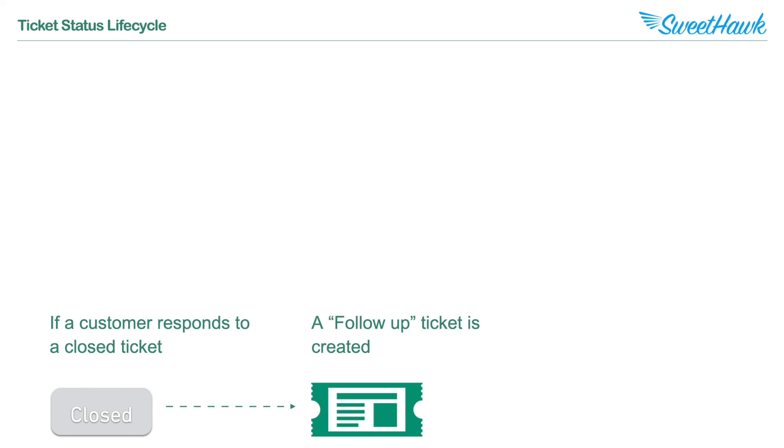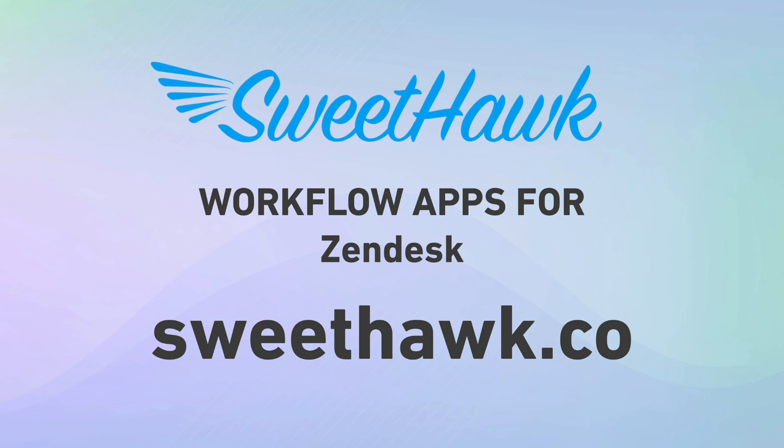And that is Zendesk ticket statuses explained. If you're looking to improve the efficiency of your support team further, here at SweetHawk we've built a series of workflow apps that extend the functionality of Zendesk and solve common use case scenarios like creating checklists, sub-ticketing, calendars, approvals, and more. Check us out at SweetHawk.co or click into any of the other videos on screen. Thanks for watching.